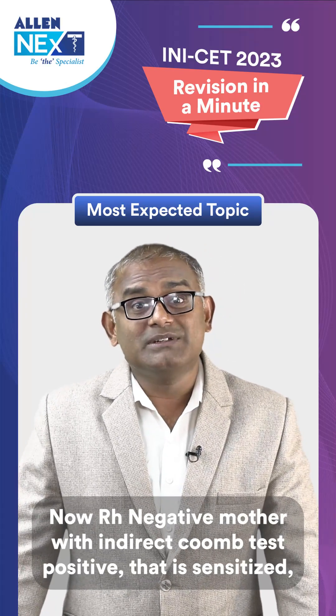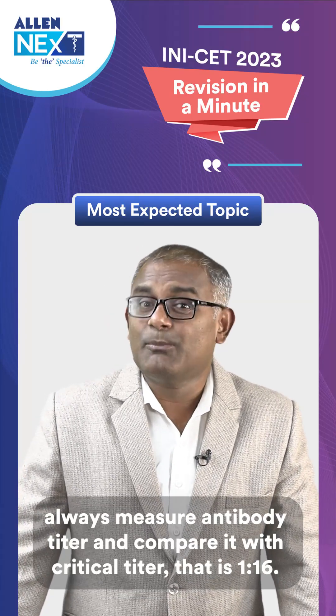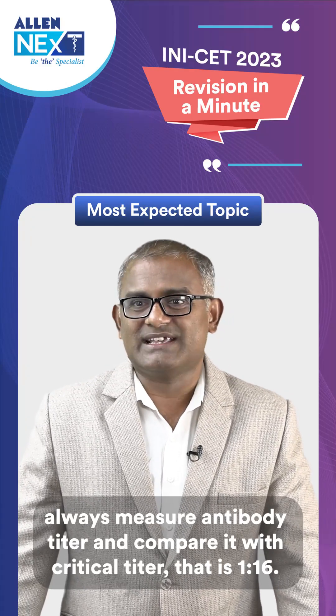When an Rh negative mother has an indirect Coombs test (ICT) positive — that is, sensitized — always measure the antibody titer and compare it with the critical titer, which is 1 to 16.